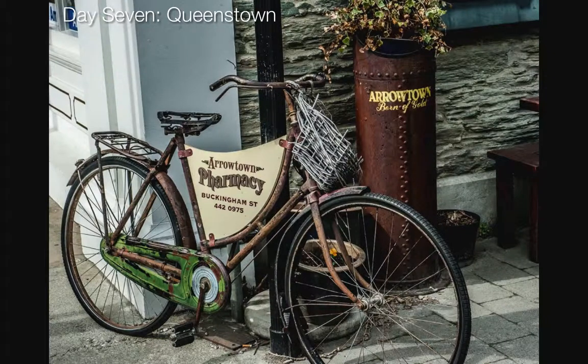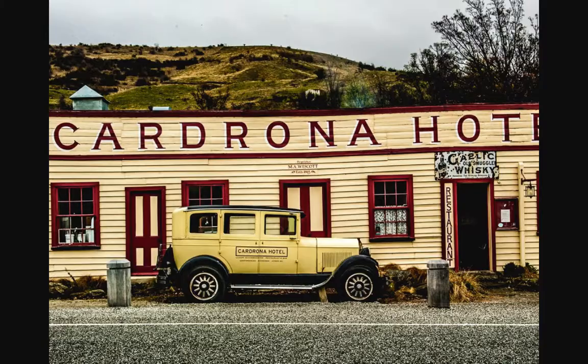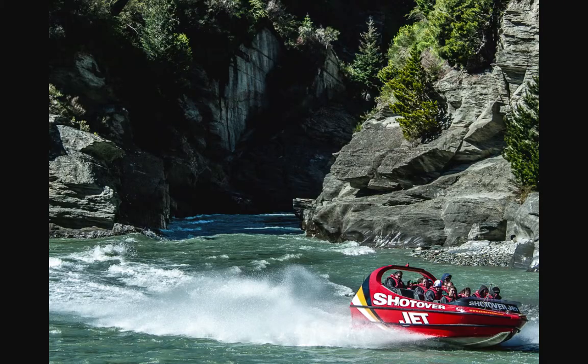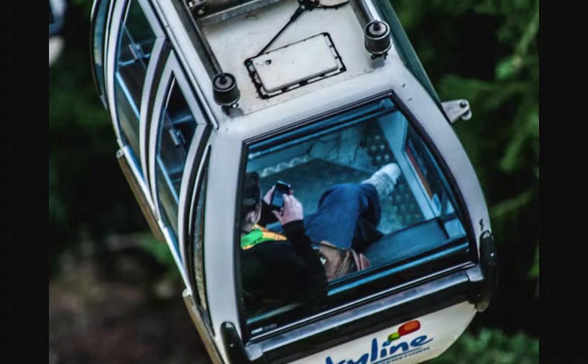Day seven we'll drive to Arrowtown, the Snowfields, Corona and Puzzle World. This is where, if you want, you can take a jet boat ride or bungee jump and we can arrange that for you. Or you can just go there and take the opportunity to photograph these amazing adventure sports. That evening in Queenstown we'll take a golden ride to see the town's beauty at night.